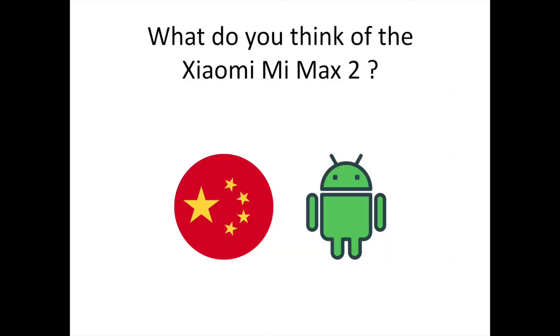What do you think of the Xiaomi Mi Max 2? Share your thoughts in the comments. To discover more Android and Xiaomi-related content, don't hesitate to subscribe to the channel.